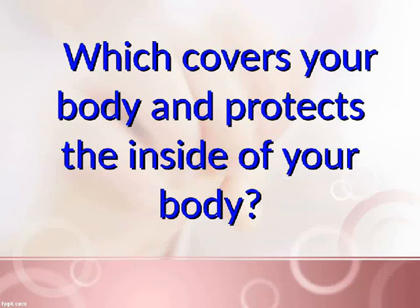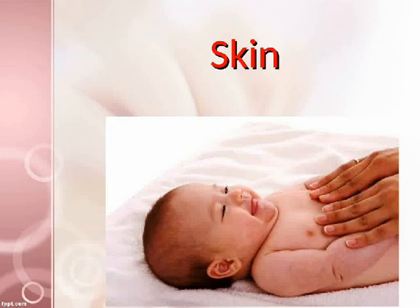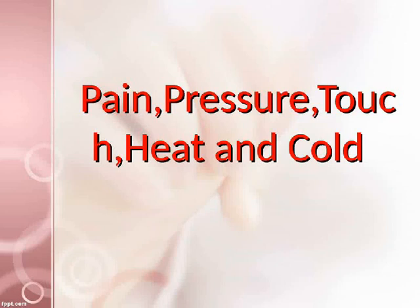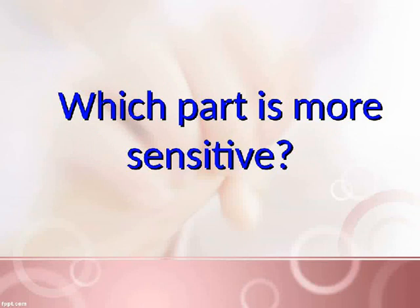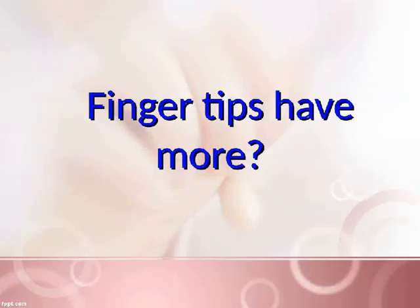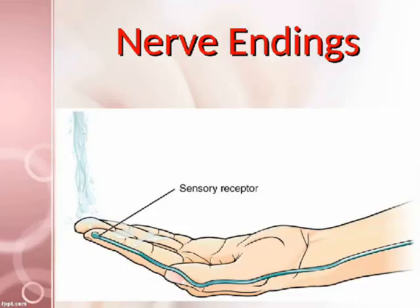Which covers your body and protects the inside of your body? Skin. Skin is sensitive to pain, pressure, touch, heat, and cold. Which part is more sensitive? Fingertips. Fingertips have more nerve endings.